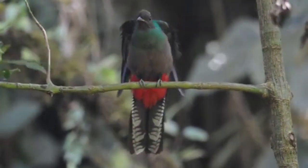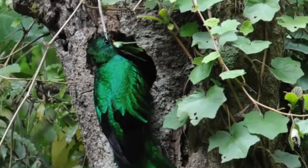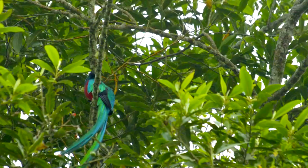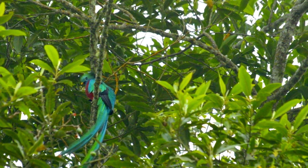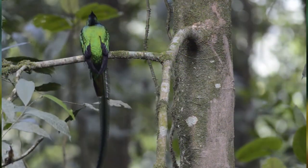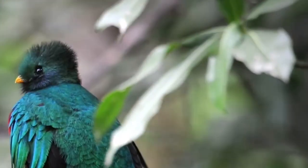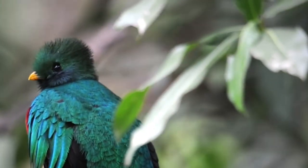Quetzals need rotting trees and tree cavities in which to build their nests. Without these places, they face dire consequences. It's possible there are more than five Quetzal species as well. Because their range is made up of pockets of usable habitat, some populations have been separated for many generations. More research could lead to new findings about how exactly these birds should be classified.